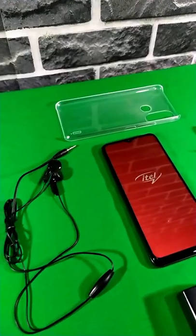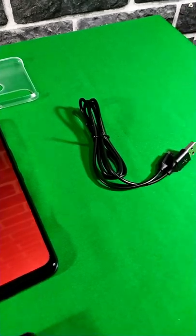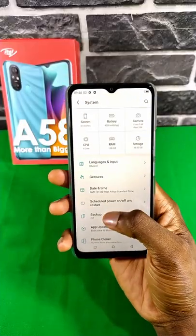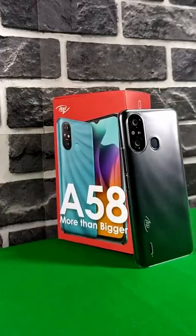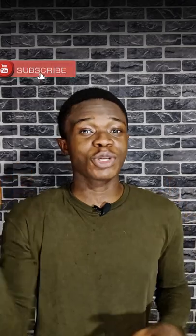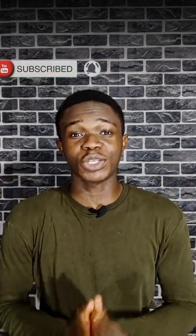You get all this for just $79 or 40,000 Nara. The Eitel A58 is a decent phone for the price and it's definitely one of the best phones under $80. I will be uploading my full review on this phone, so subscribe to the channel and turn on your notifications so you get notified once that video drops.